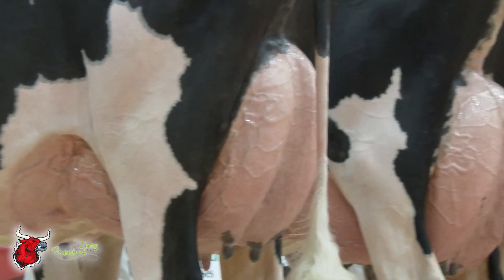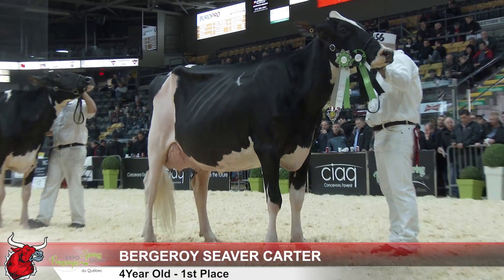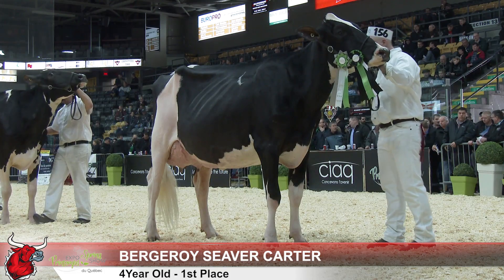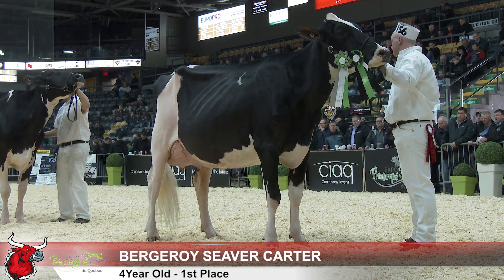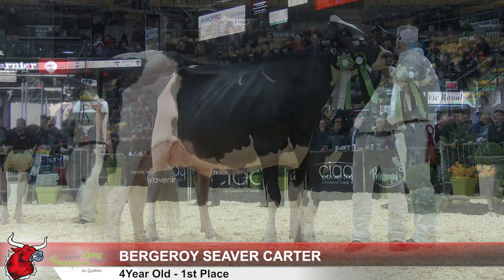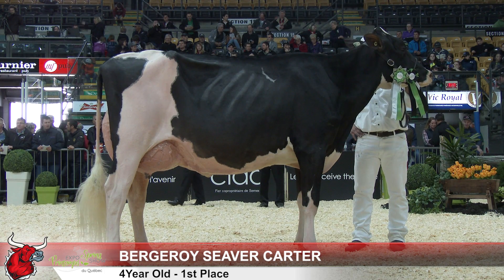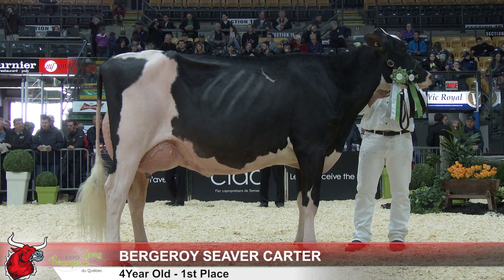Another great class of cows out here. The cow that comes atop the class quite easily has a tremendous mammary system. When you look at and analyze this cow from her side view or fore udder, she has teat placement right in the inside corner, she's got that veination all through her, and when you get behind her, the rear udder goes right to the top — beautiful height and width of the rear udder.